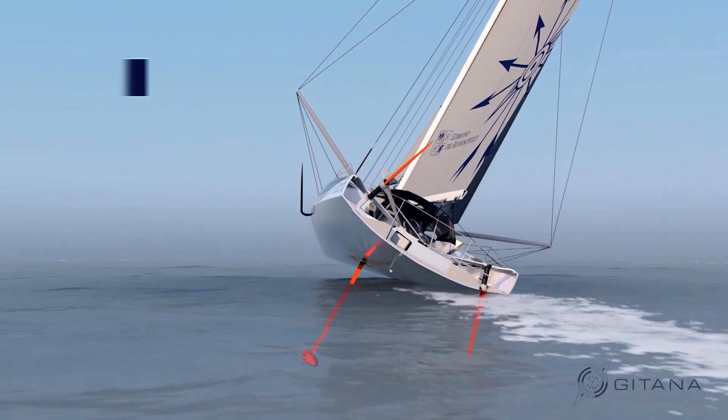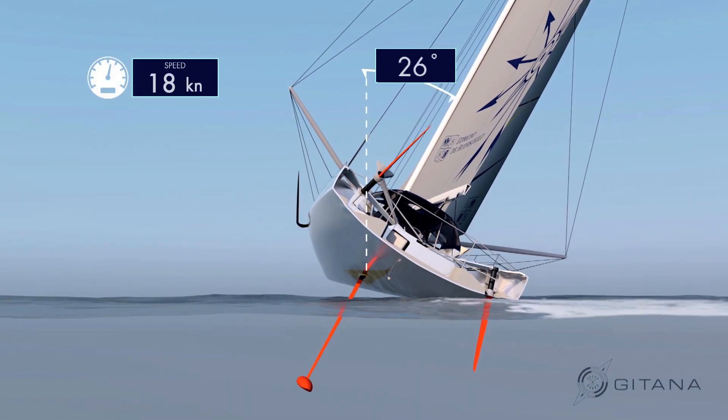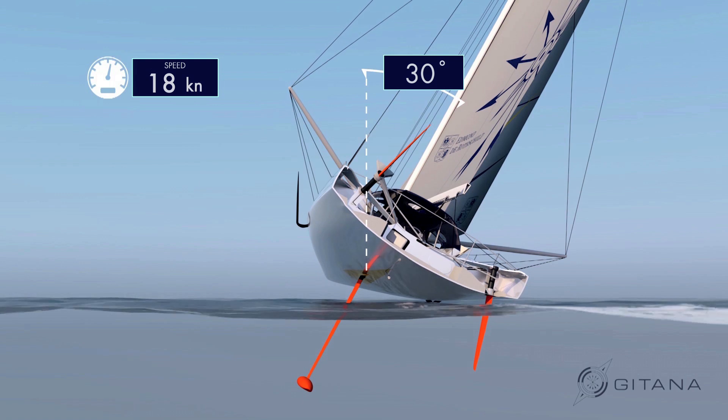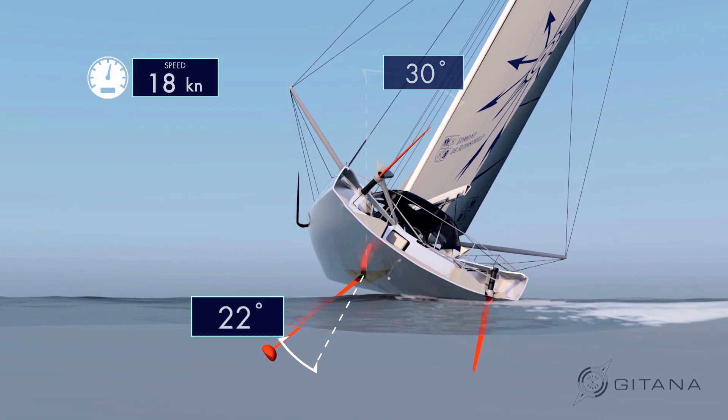2016 will be the first Vendée Globe in which teams have used foil technology in their boat designs. This year, seven of the 29 fleet will be looking to capitalize on the top speeds achieved in other races using the groundbreaking design.